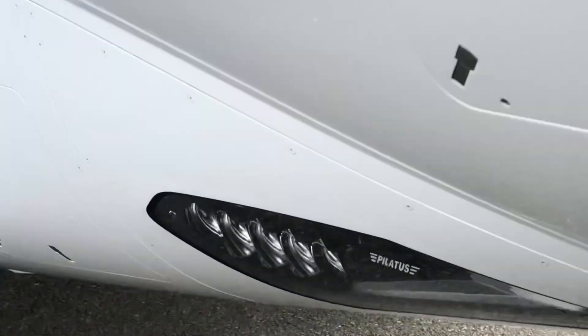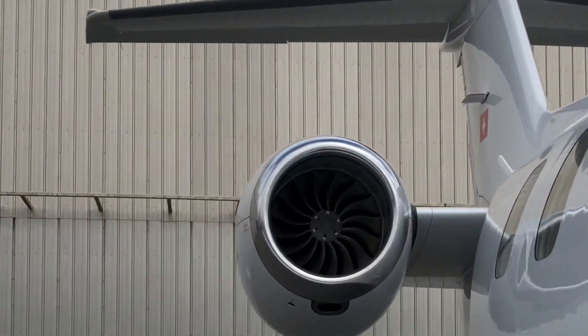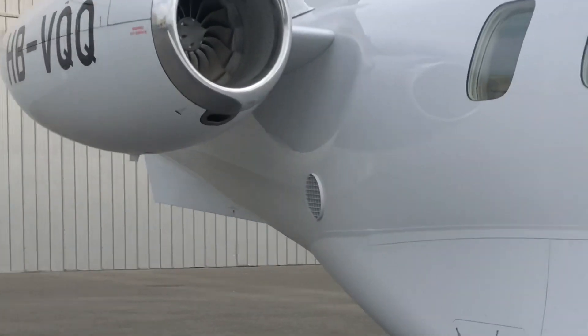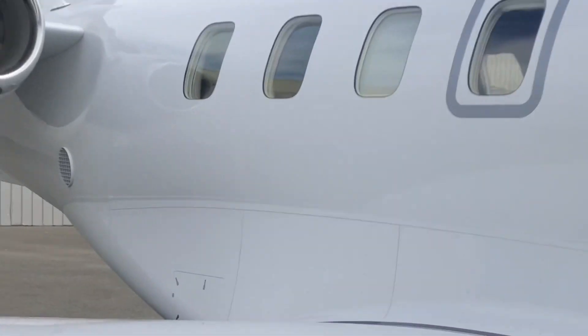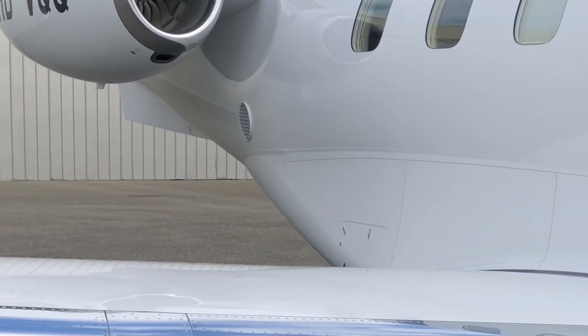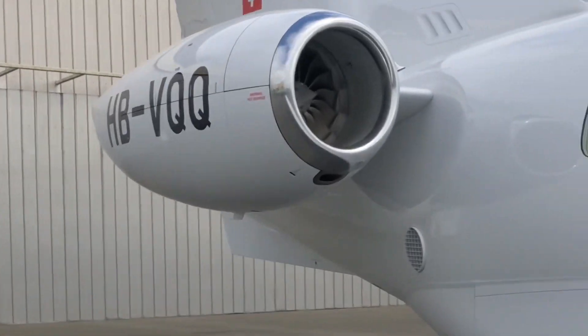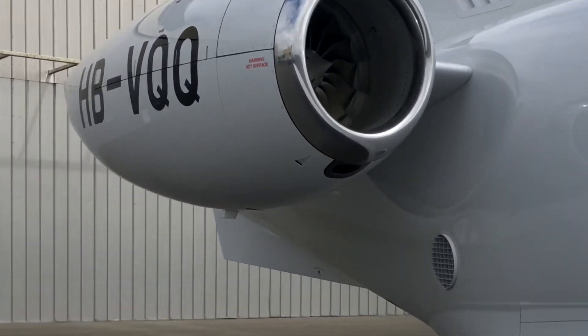Really cool lights on it. The engines don't have reverse thrust because of the ability of the aircraft to land on unimproved soft surfaces — not hard tarmac surfaces.